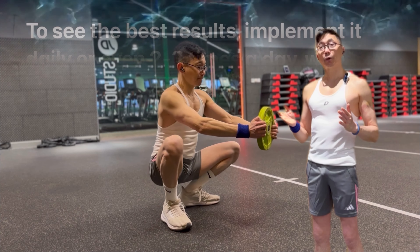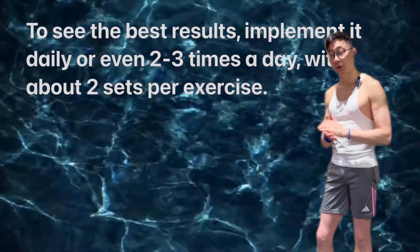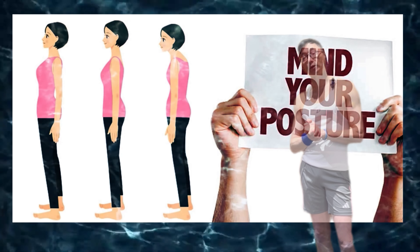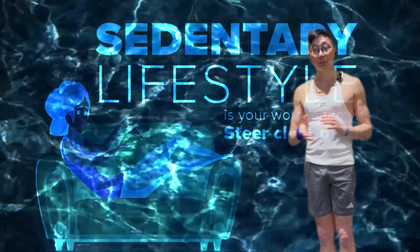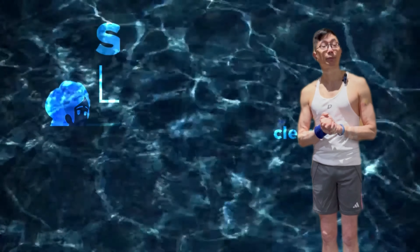To see the best results, implement this daily or even two to three times a day with about two sets per exercise. Do realize that you need to be mindful of the position you are in for the rest of the day, and make an effort to move more, as that is a very likely root cause behind your aches and tightness.